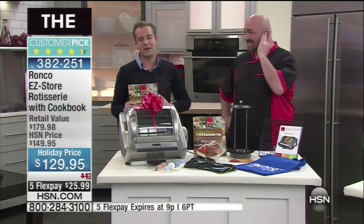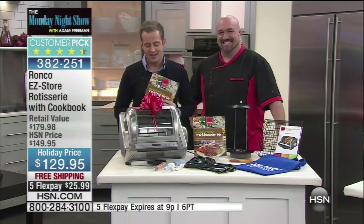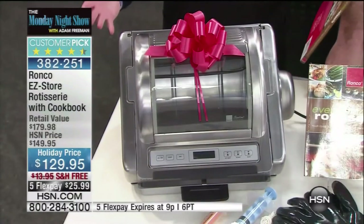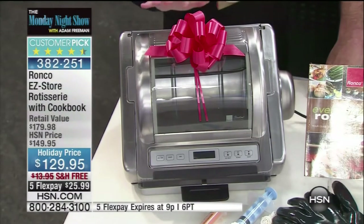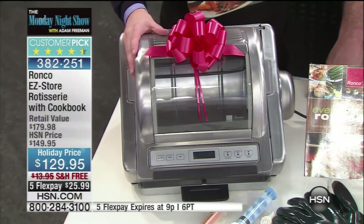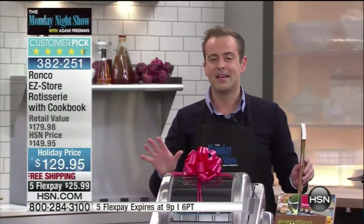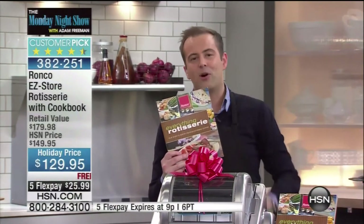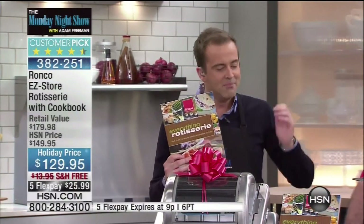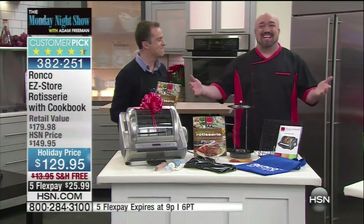We wanted to really end the show with something spectacular. One of the most world-famous products ever to appear on television is, of course, from Ronco — it is the Showtime Rotisserie. Folks, it is back better than ever, the latest generation. This is one of the biggest selling items in television history. Here's what we're going to do tonight: set it and forget it with the Ronco Rotisserie.